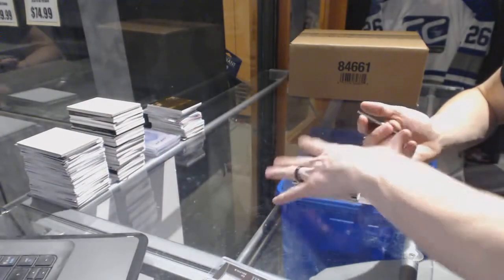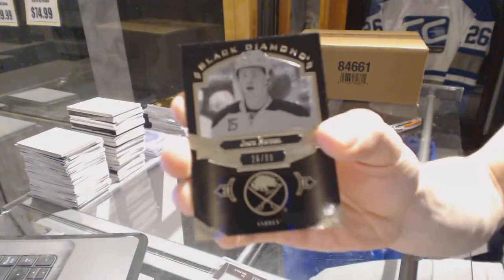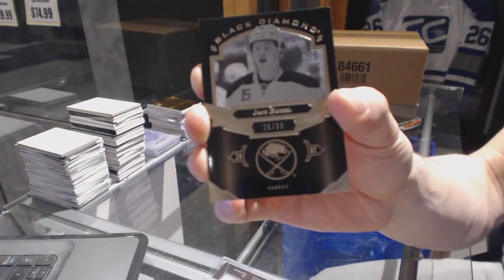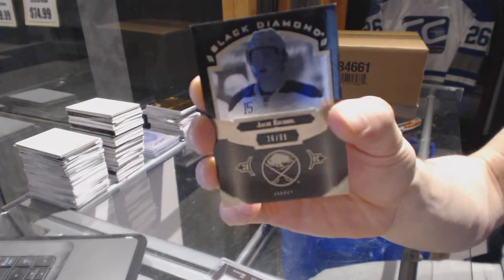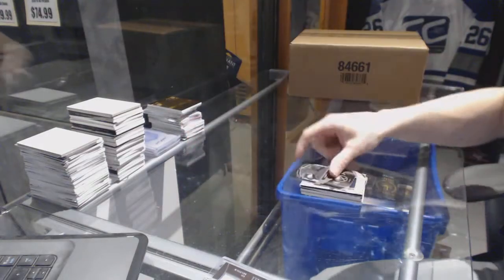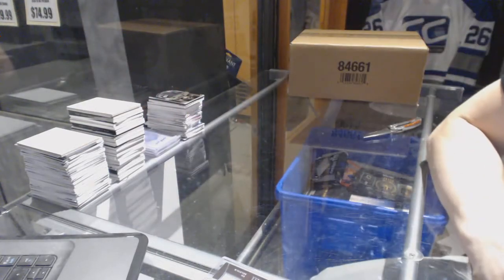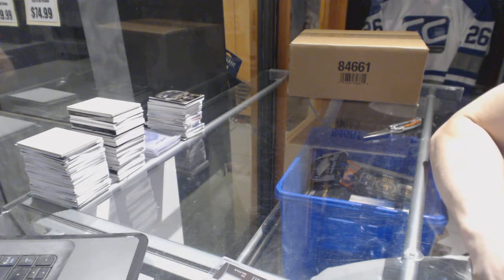And we've got a base black, number 26 of 99 for the Buffalo Sabres — Jack Eichel. So here we go boys and girls, multi randoms coming up next.